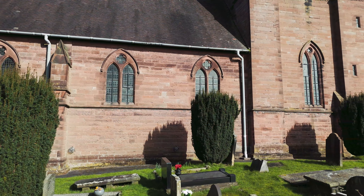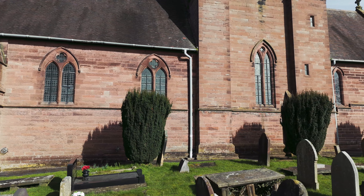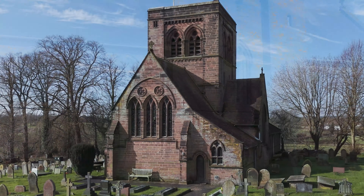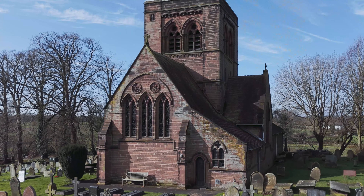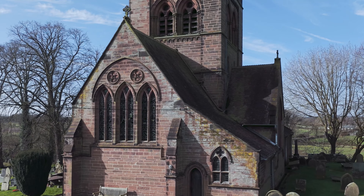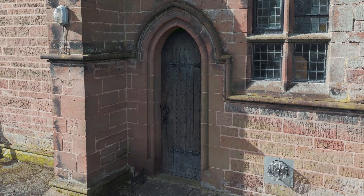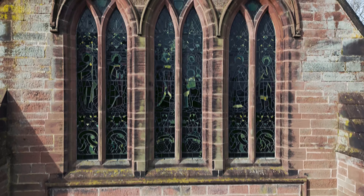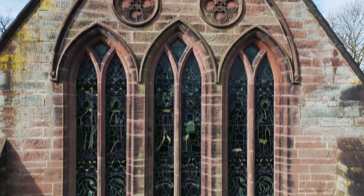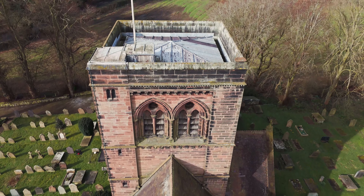It is built in tooled ashlar red sandstone, with a red tile roof. Its style is that of the later 13th century. At the east end are three tall lancet windows. At the top of the tower is a plain parapet.